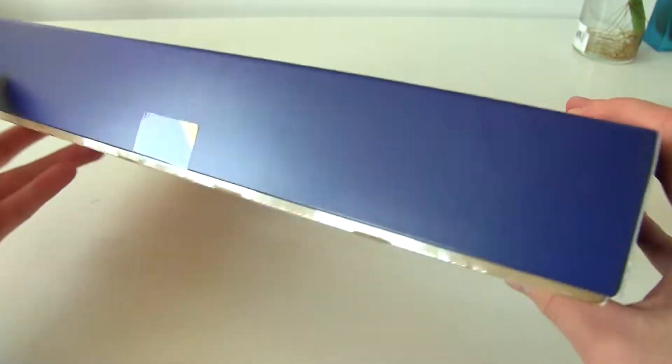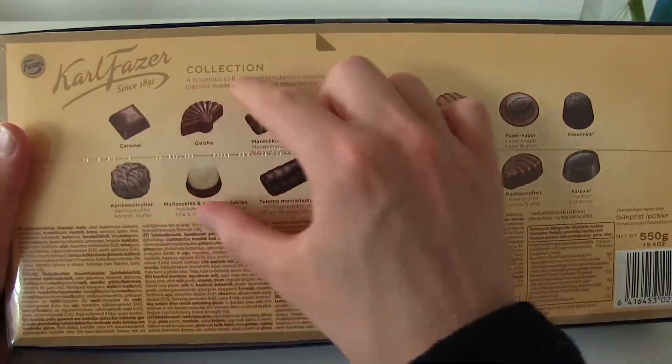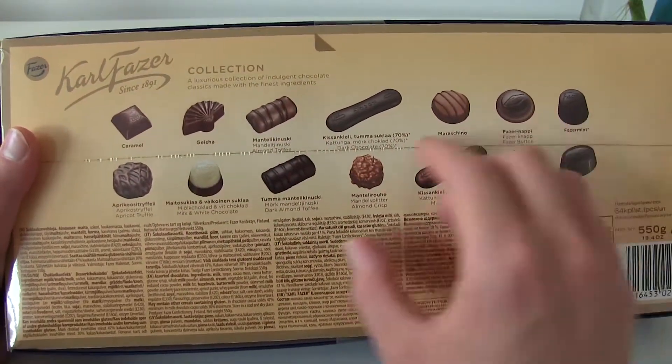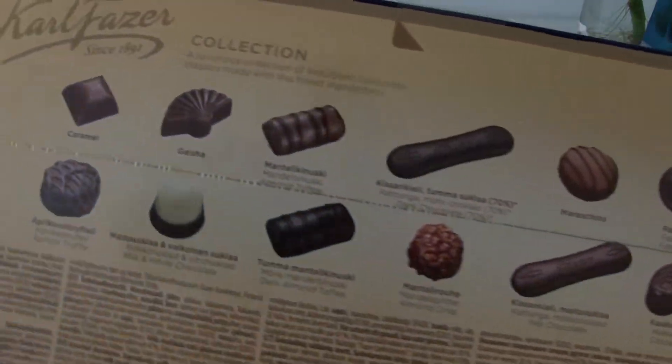This box is really big and this is all the chocolates they have inside — 14 different flavors. Looks really yummy.